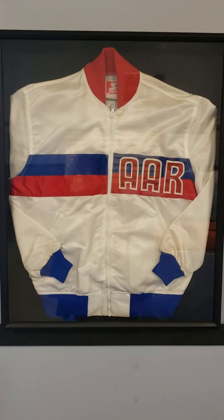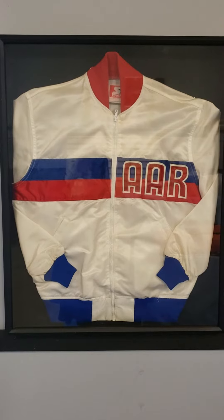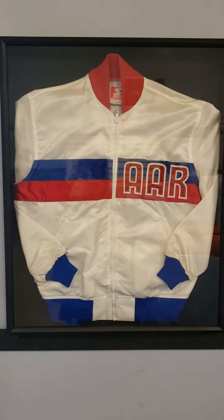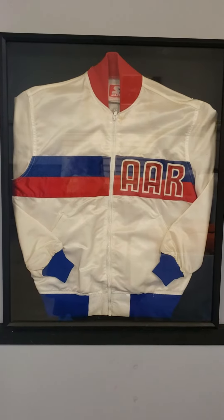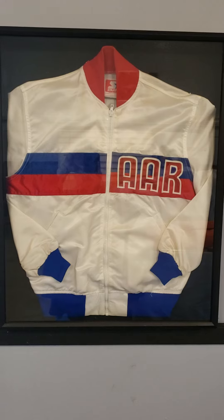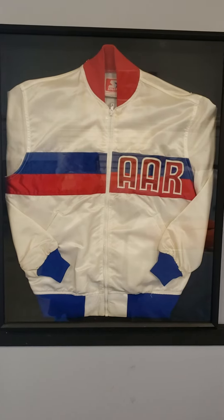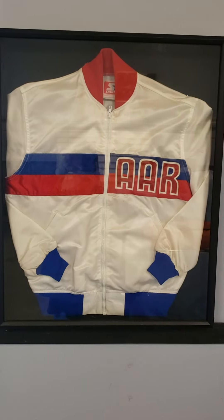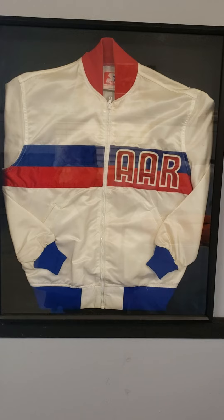When the cars were in the sales bank, marketing felt that a good way to get rid of the cars was to give an owner a jacket. So they designed this jacket. But when the accountants got a hold of the information — as far as what it was going to cost per car — they decided that no, they were not going to do it.